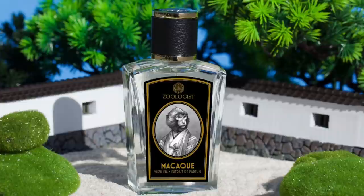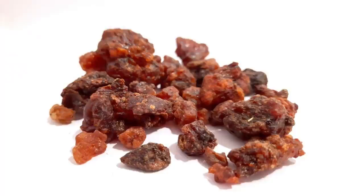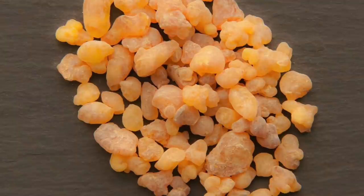The notes in Macaque Yuzu Edition: for top notes, Japanese Yuzu, Mandarin Orange, and Juniper Berry. Heart notes feature Myrrh, Hinoki Wood, and Hydrocarbon Resin. Base notes feature Oak Moss Absolute, New Caledonian Sandalwood, and Olibanum Hyper Absolute. There are some unique notes in this particular fragrance.